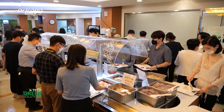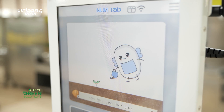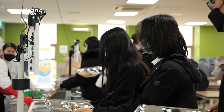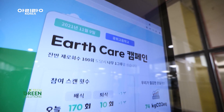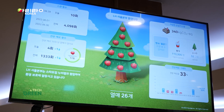NuviLab's food scanner is widely used by many companies and schools at their cafeterias. NuviLab's food scanners have seen a reduction of over 30% in food waste in a year.